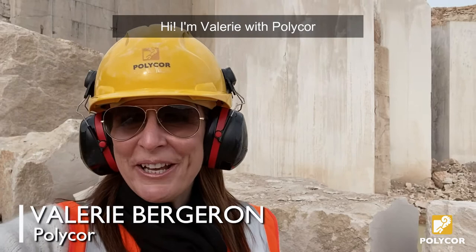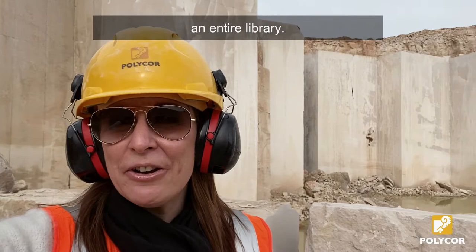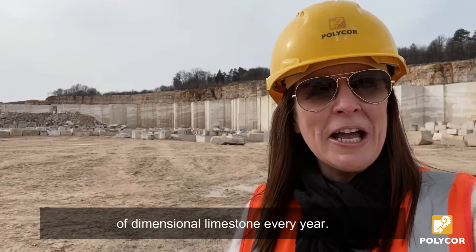Hi, I'm Valerie with Polycore. If every stone tells a story, then Massangy would have enough to fill an entire library. We produce more than 7,000 cubic meters of dimensional limestone every year.